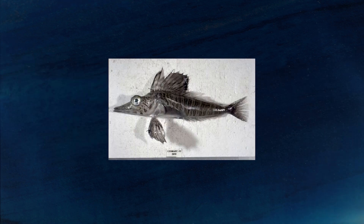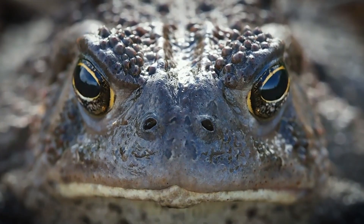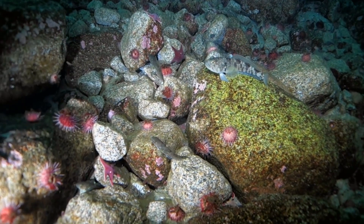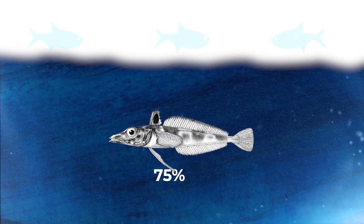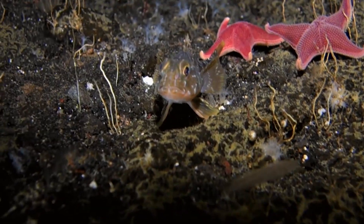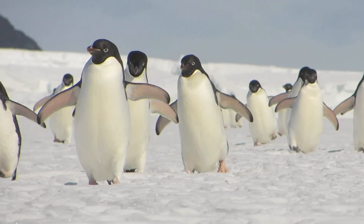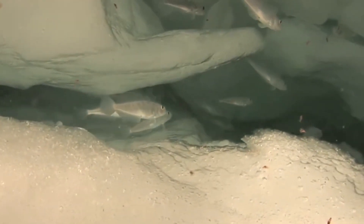Ice fish are ambush predators, similar to crocodiles, lying in wait for prey to come to them rather than actively hunting it down. This technique allows them to conserve their energy — a top priority for animals with such an inefficient circulatory system. Even their metabolisms are slow. Their standard metabolic rate is as much as 75% lower than similar-sized fish living in warmer water, meaning ice fish don't have to eat as much or as often. Animals living in cold environments commonly have low metabolic rates, so ice fish ancestors probably already had this feature before they lost their hemoglobin, but it would have helped them survive such a dangerous transition.